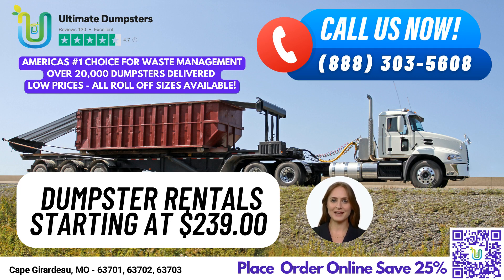Before we wrap up, here's a fun fact about Cape Girardeau, Missouri: it's known as the City of Roses, thanks to the thousands of rose bushes that bloom throughout the city's parks and gardens each year. Thank you for choosing Ultimate Dumpsters, and we look forward to serving all of your dumpster rental needs.